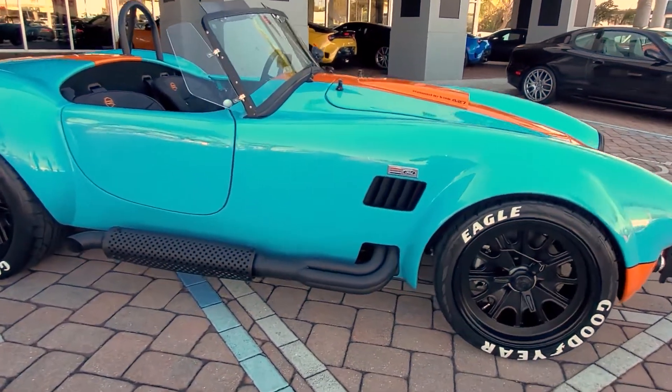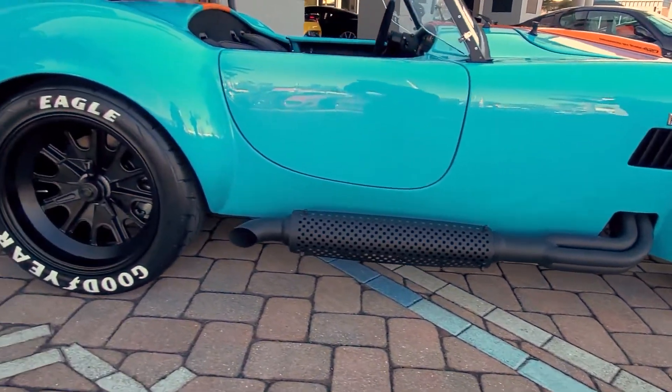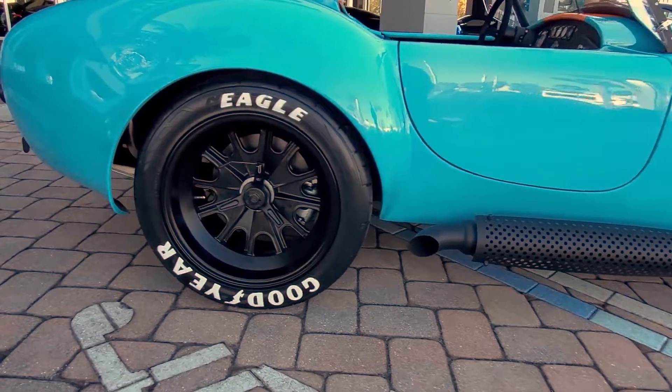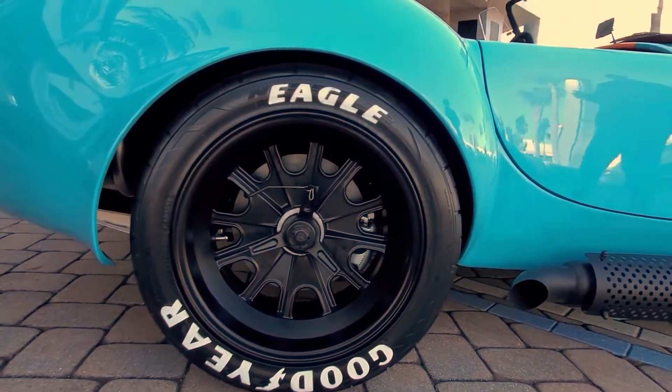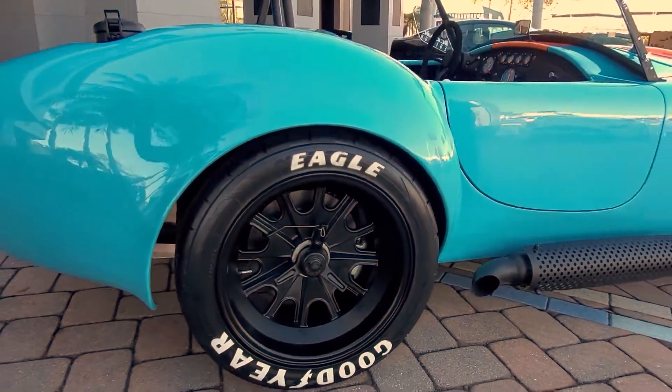Running down the side of the vehicle too, Goodyear Eagle GT tires that we've got here on the car. It's a white letter that has been adhered to the tire to make it look like that 1960s look that the tires would have had at the time.